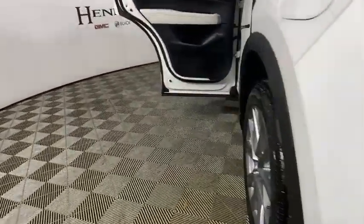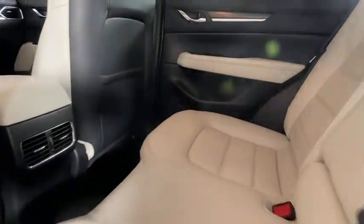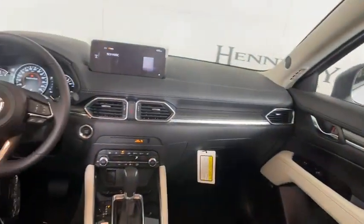Power windows, brake assist, leather seats, tachometer, overhead console, power moonroof, remote keyless entry.